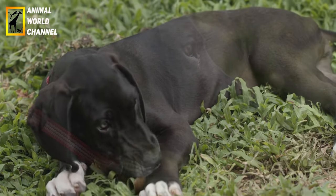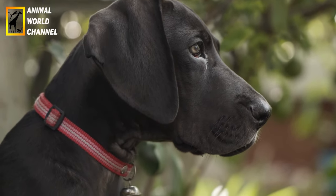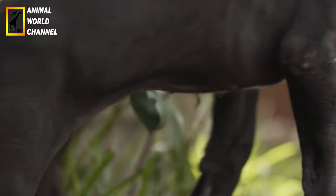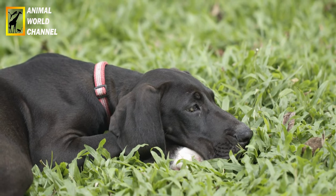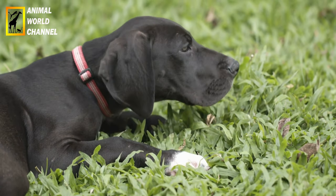Ce grand chien, aussi appelé grand danois, imposant par son allure, est en fait un chien plein de douceur. Il n'y a qu'à regarder l'expression de ses yeux pour s'en convaincre. Outre ses qualités de chien de garde, le dog allemand est le parfait animal de compagnie, docile et affectueux. Il fait partie des molosses les plus agréables à vivre.